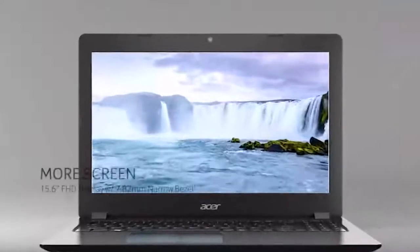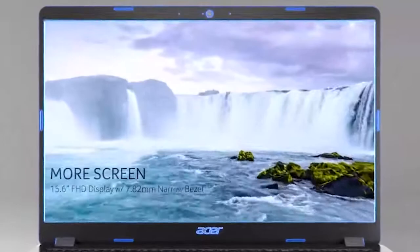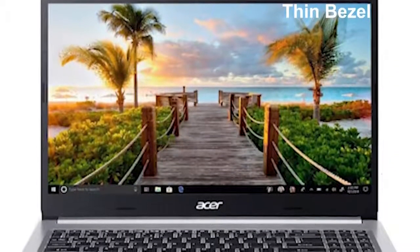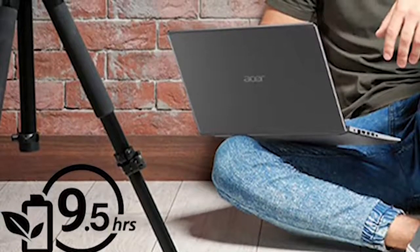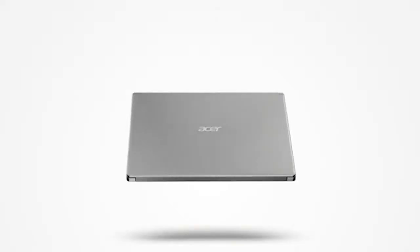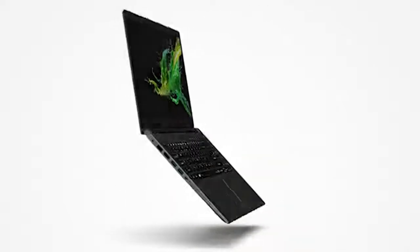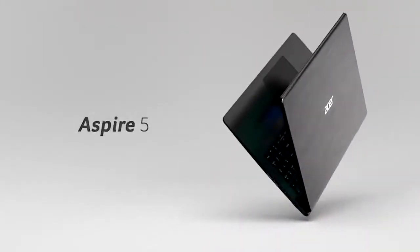Your creativity will soar to new heights with its sharp, crisp 15.6-inch Full HD IPS display, while the thin bezel provides more space to work wherever inspiration strikes. It has a powerful battery that gives you up to 9.5 hours of work time, making it the perfect companion wherever you go. Overall, the Acer Aspire 5 is a great choice for college students or professionals who want to achieve more at an affordable price and need flexibility while working.